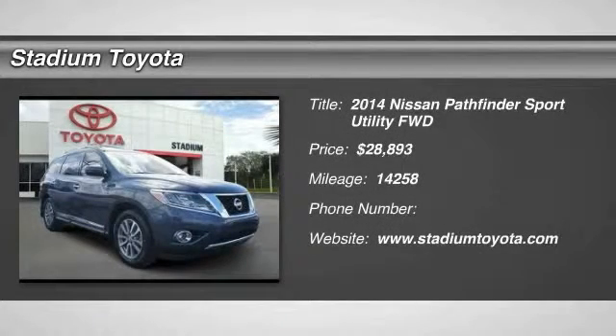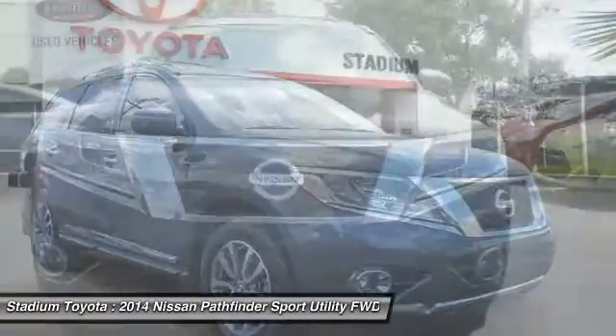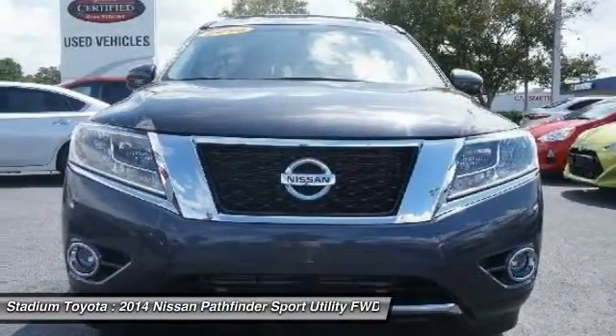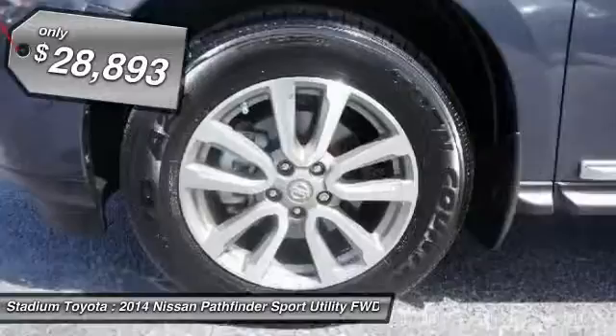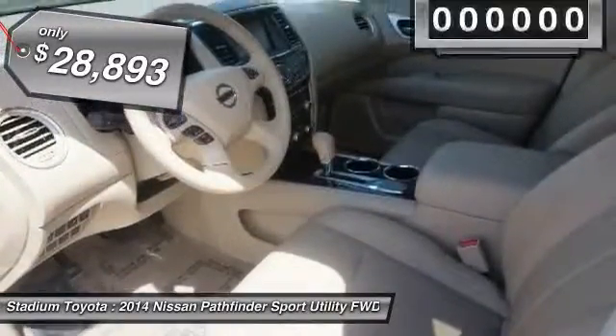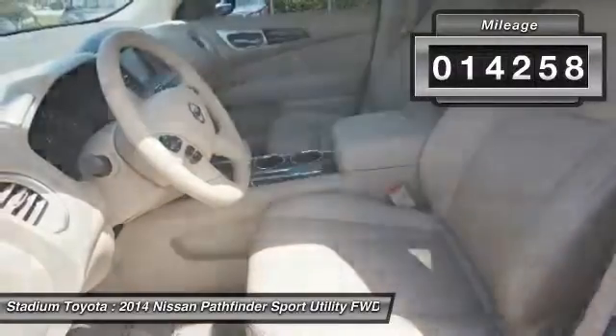The 2014 Nissan Pathfinder. The Pathfinder has a premium interior with three rows of seating for up to seven passengers, as well as versatile seating and cargo configurations. This SUV appeals to both truck lovers and car lovers, and it's priced below $30,000. This vehicle has less than 15,000 miles.